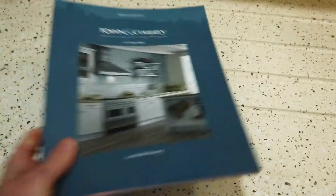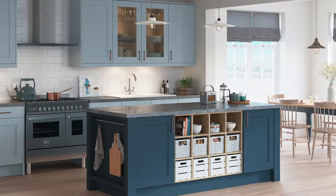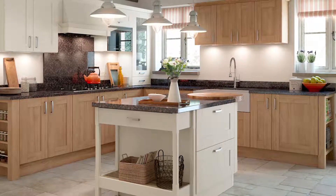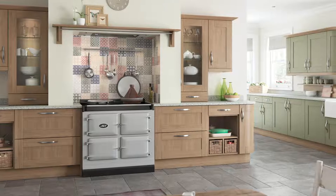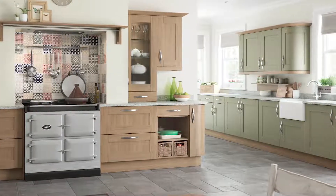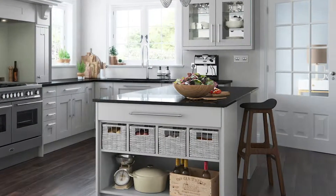They also have another range called Town and Country, which is a beautiful selection of mainly traditional kitchens, giving you that nice classical traditional look. They do have a couple of modern ones in there, but they mainly focus on the classical and traditional kitchen. Once again there's a vast range of colours and door styles, whether it's a wood colour or a painted wood colour. They also have some really nice cladding options for your panels, so you get that tongue and groove look which gives a lovely traditional country feel.